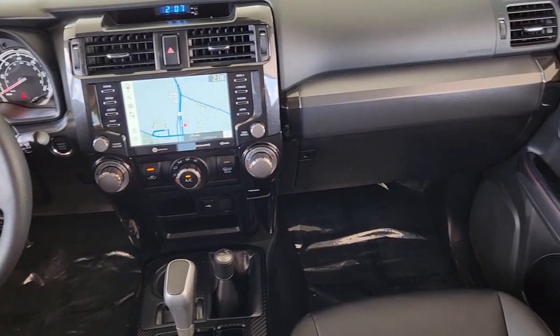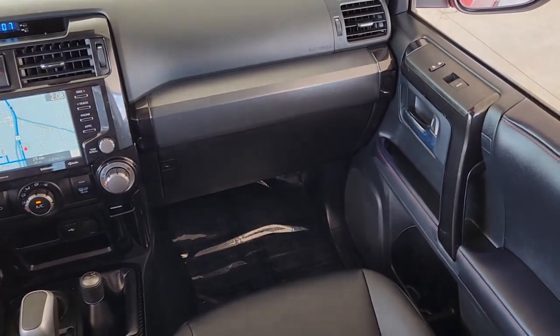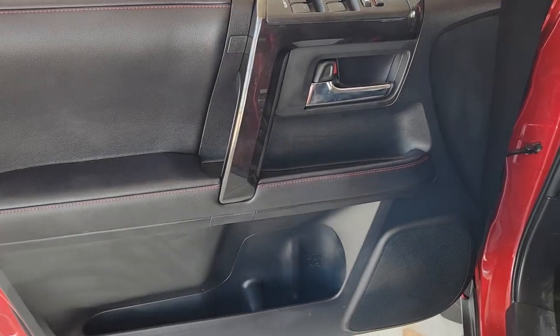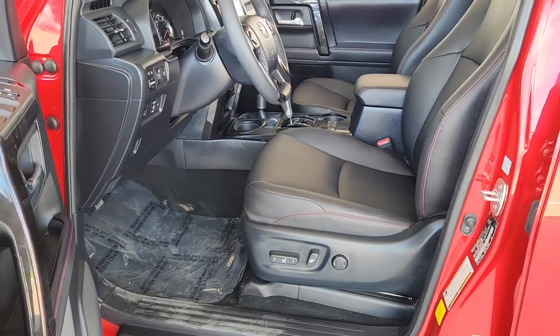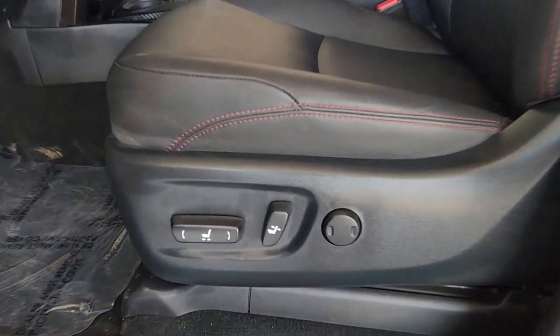These are just some of the great options this vehicle comes with: keyless entry, navigation system, satellite radio, power passenger seat, fog lamps, aluminum wheels, heated front seat, blind spot monitor, electronic stability control, power driver seat.